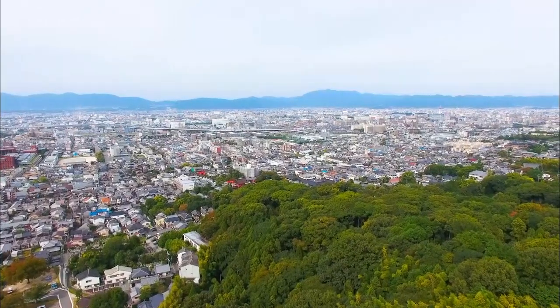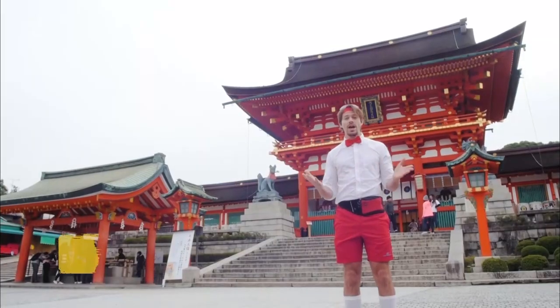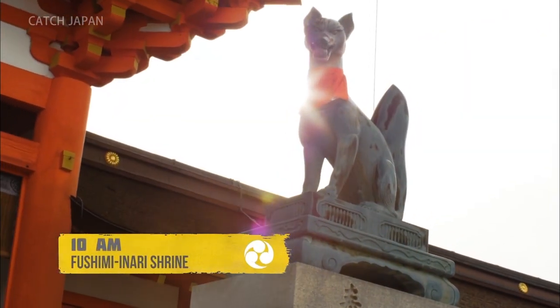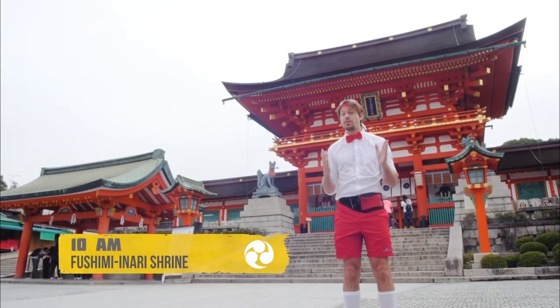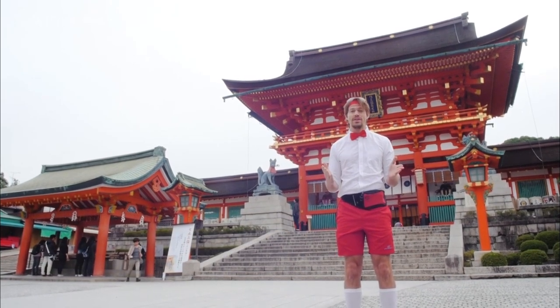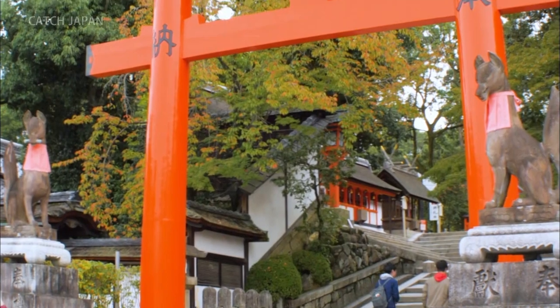Good morning from the Fushimi Inari Shrine. There are Inari shrines all over Japan, and they always have this familiar fox guardian. But the special thing about Fushimi Inari is there are literally thousands of red torii gates. Let's go check them out.